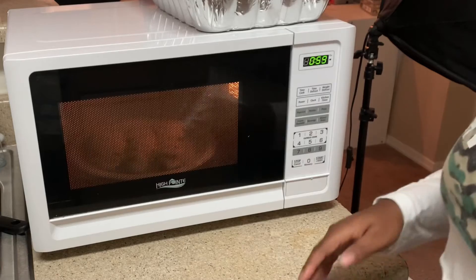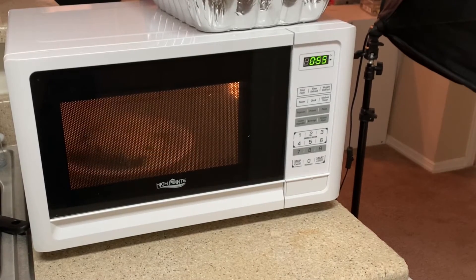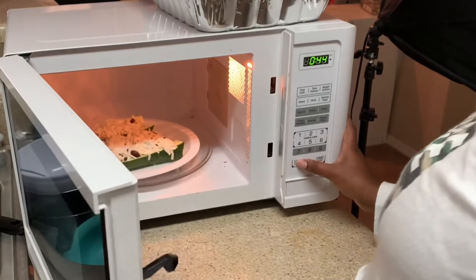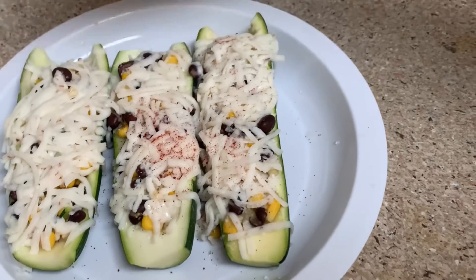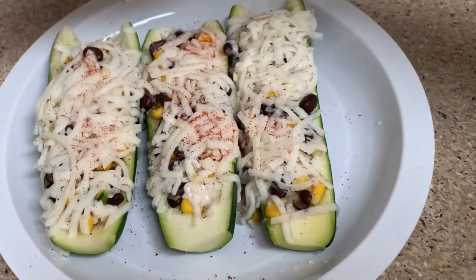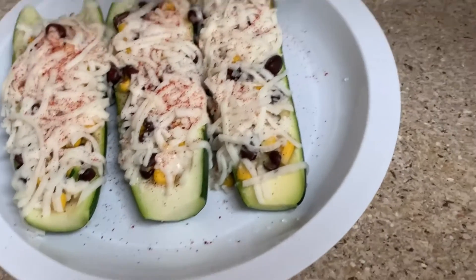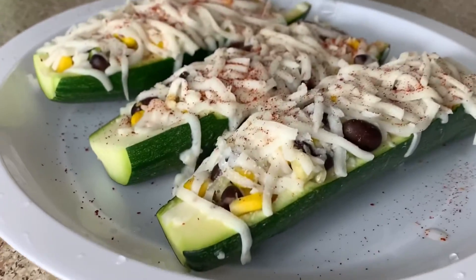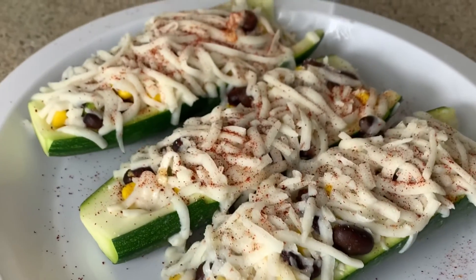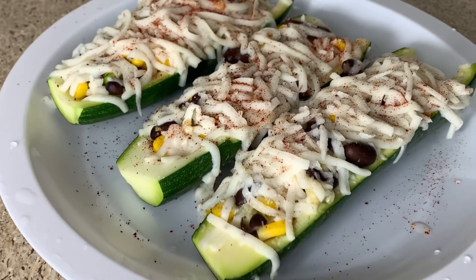I ended up taking the zucchinis out of the oven and putting them in the microwave because the lactose-free cheese doesn't really melt well in the oven. Then I just sprinkled some smoked paprika on top, and that was it. All right y'all, that's the end of this video! Let me know if y'all try this out, and don't forget to subscribe because I'm going to have another video on me trying out some vegan recipes.